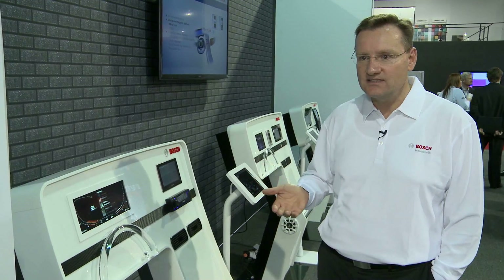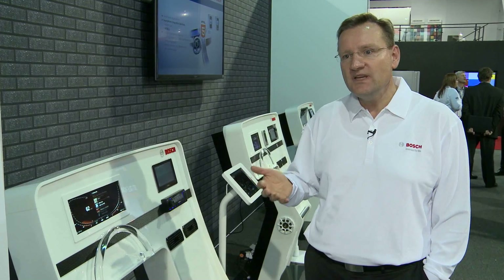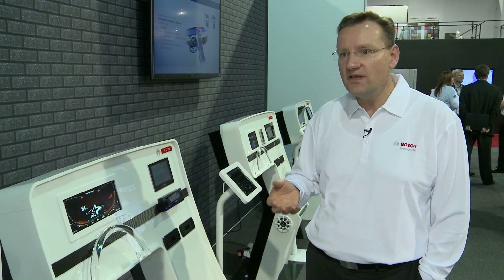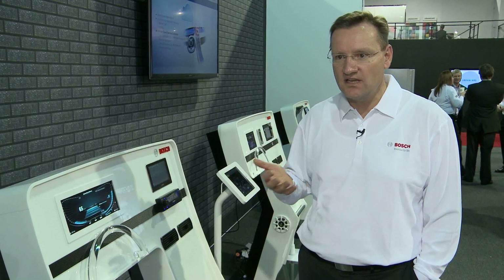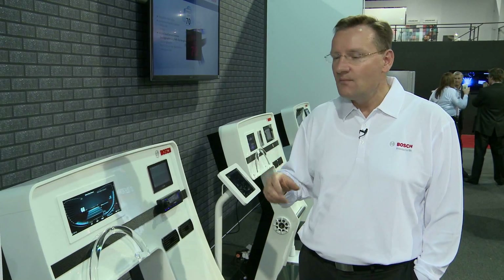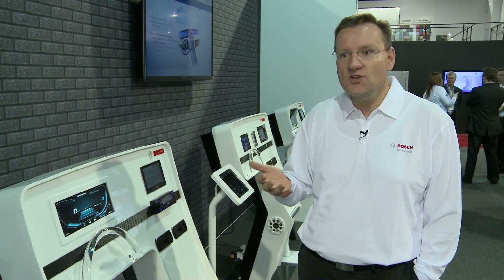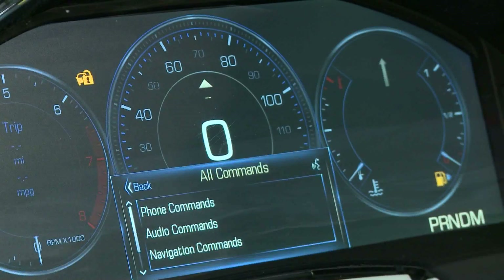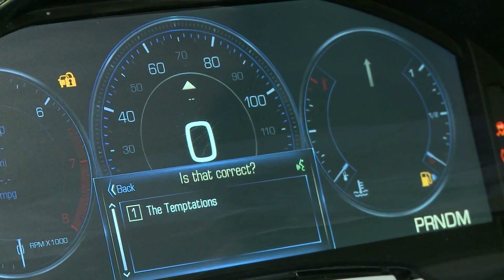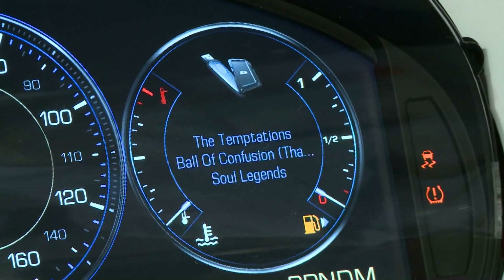Another highlight is also the media player included here. The media player takes all the songs and artists into account that are on a USB stick or SD cards and collects it in a media library. By voice, I can say "please play a song from The Temptations," and it searches whether The Temptations are on the discs or in my media space, and then plays the media.